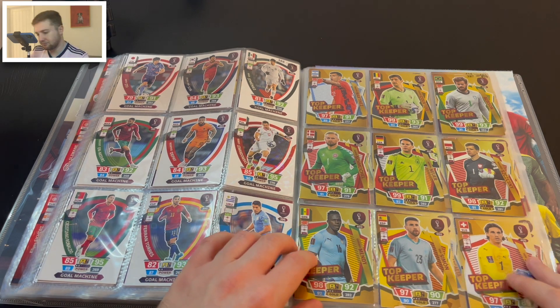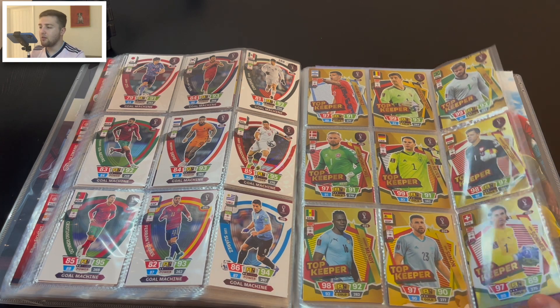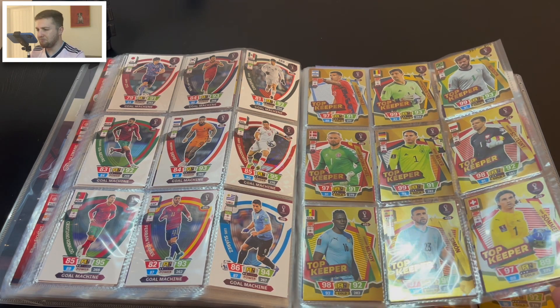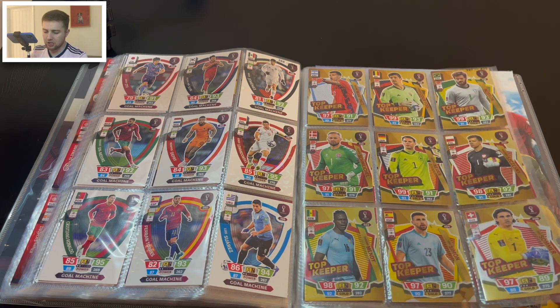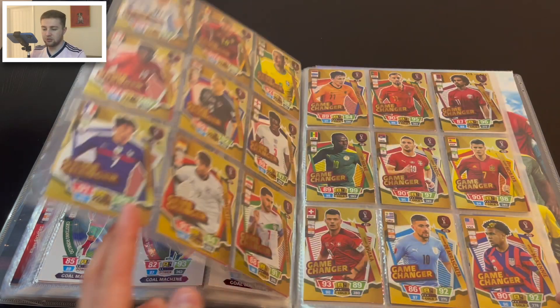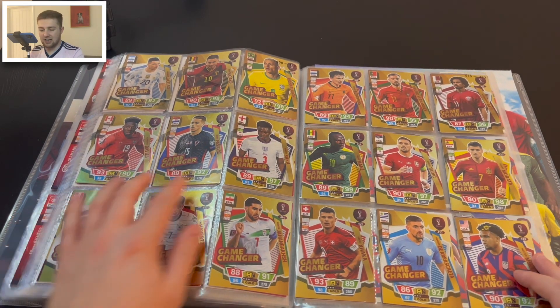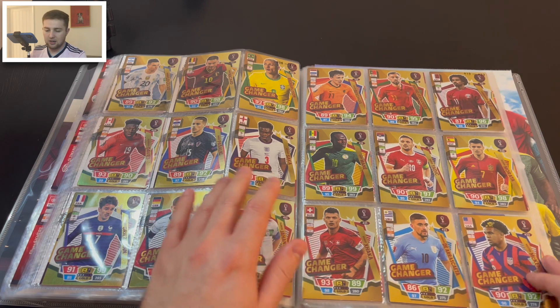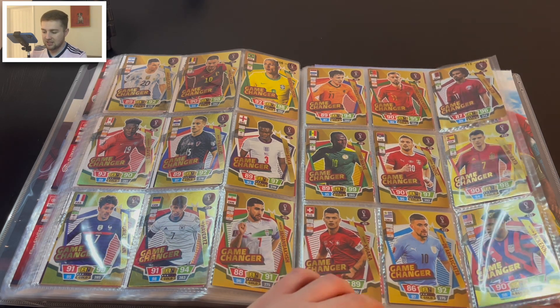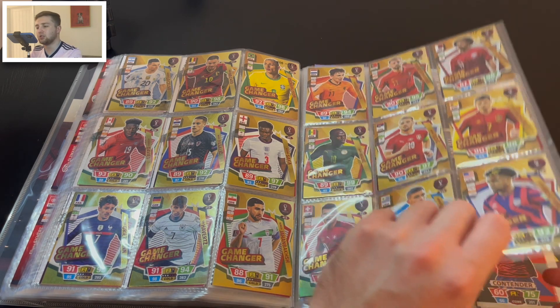We've then got the Top Keepers — just nine of those, with a nice gold effect. I'm not quite as keen on these; there's a bit too much going on for me, but they're not bad. Then we've got the Game Changers, including Saka for England. Again, some exciting names but a little too busy with the gold design for my taste.